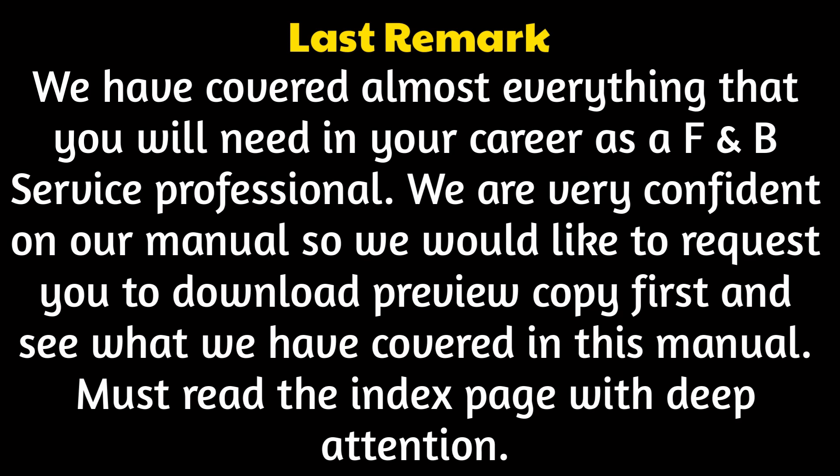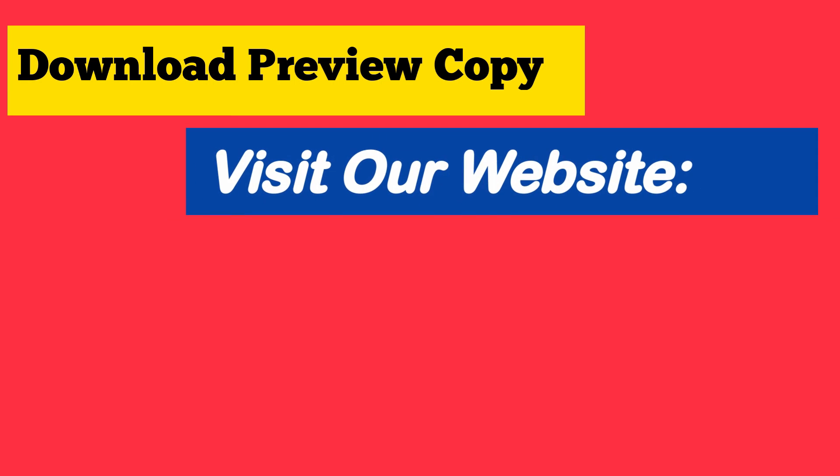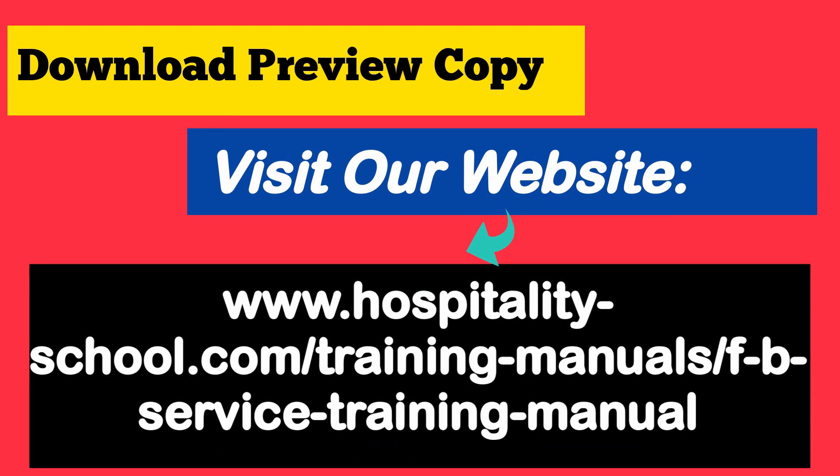Must read the index page with deep attention. Why are you waiting? Grab your copy now, download the preview copy, visit our website: hospitalityschool.com/training-manuals/F&B-service-training-manual.